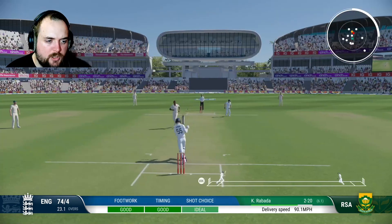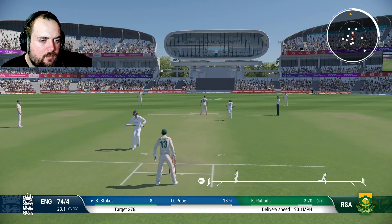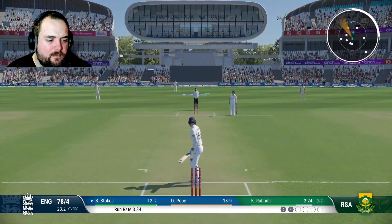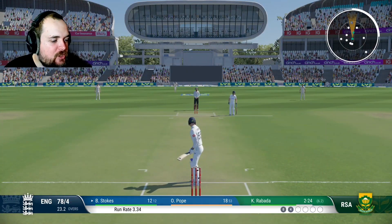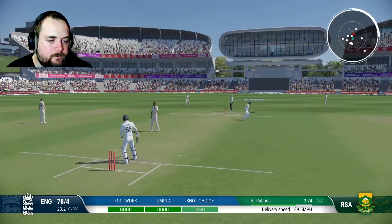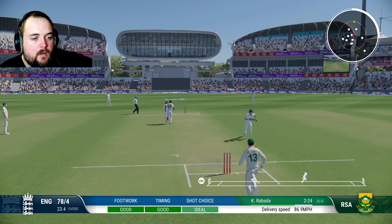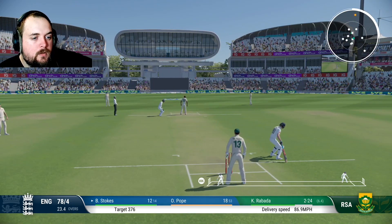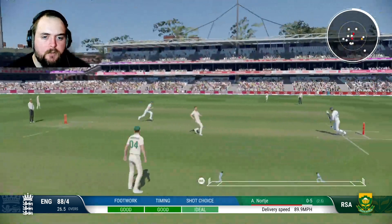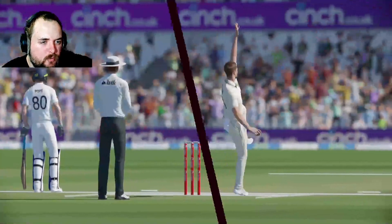Good running. Sharp. This run's got to be 4 in it — no one's running after it. Sharp Stokesy. Stokes moves to 12. This needs to be a partnership — if we've got any chance of winning this, this has got to be a partnership. We're still needing another like 300. And again down the ground, another 4. Good shot. He's unbelievable when the ball's short — unbelievable.